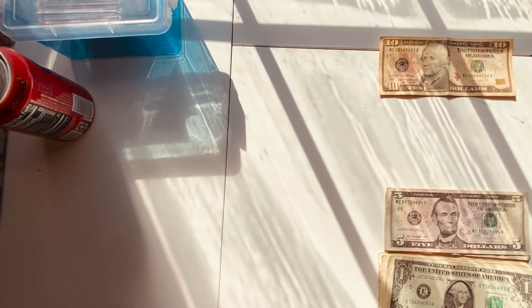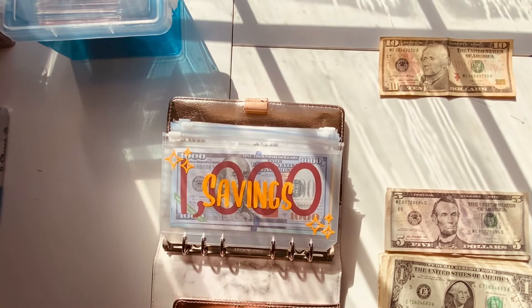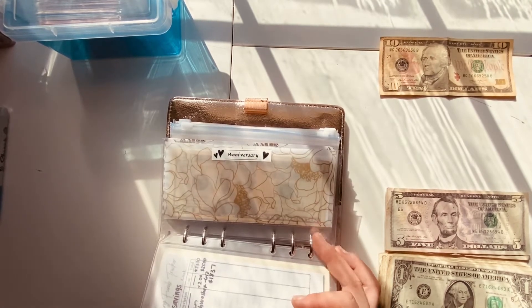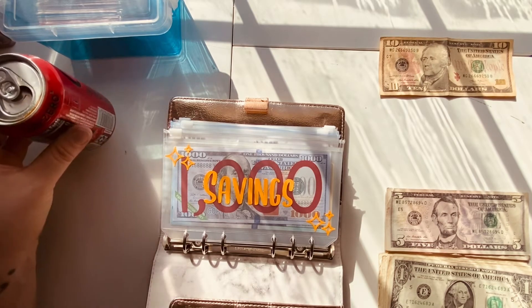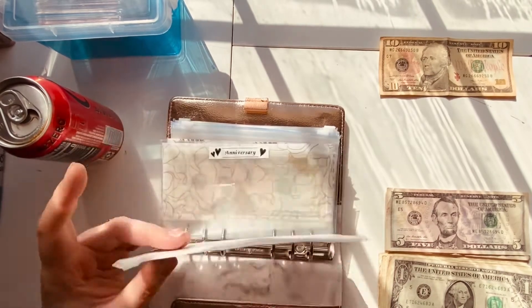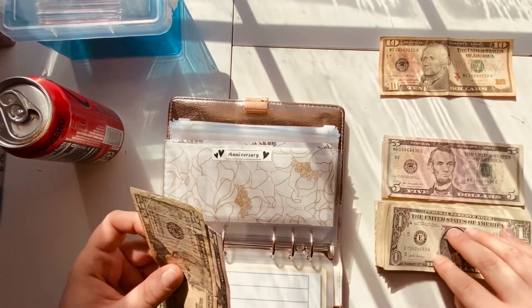Moving on to our sinking funds binder — as I mentioned last week, the zipper envelopes are long-term savings and the laminated ones are short-term. I made all the laminated ones and I'll point out the zipper ones that I made. We're skipping savings since we only do that at the beginning of the month.